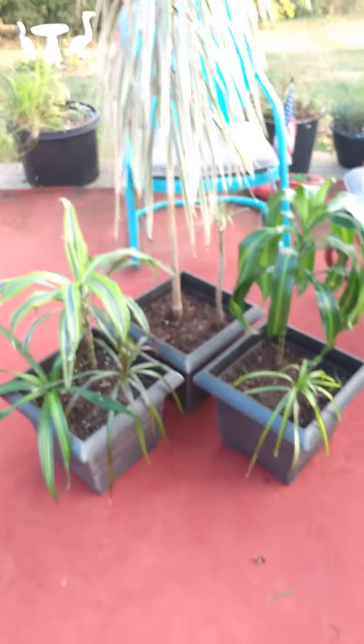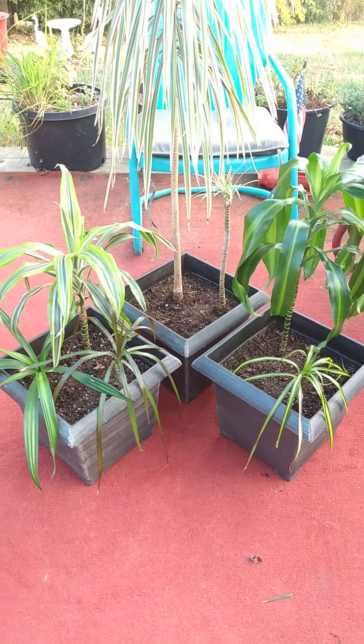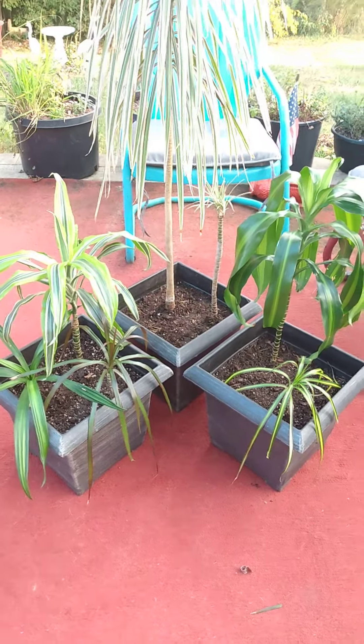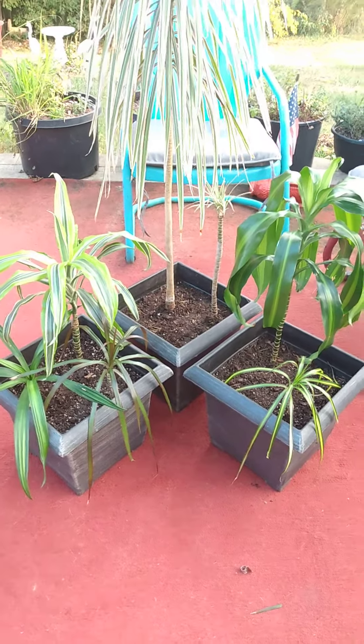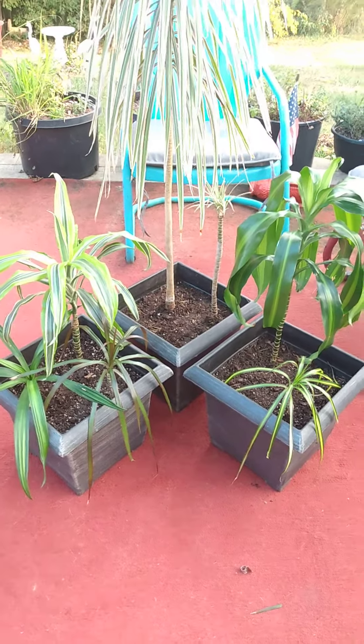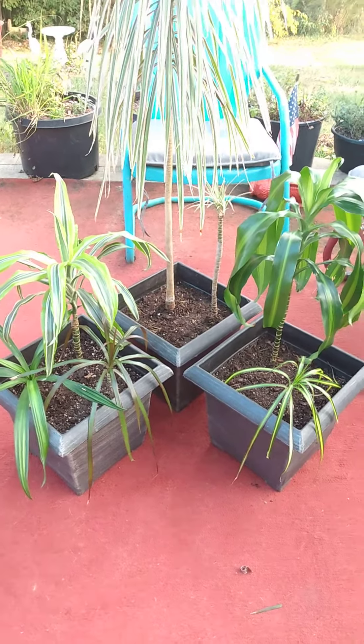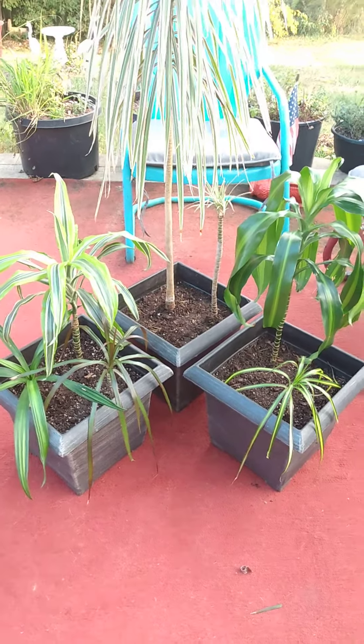And then one more. This guy has two heads on him, as you can see. And he's a little bit different than the one above him. You can see several different leaf patterns.